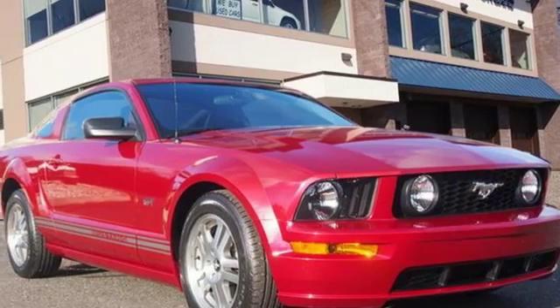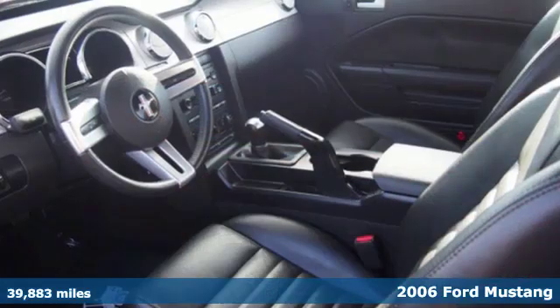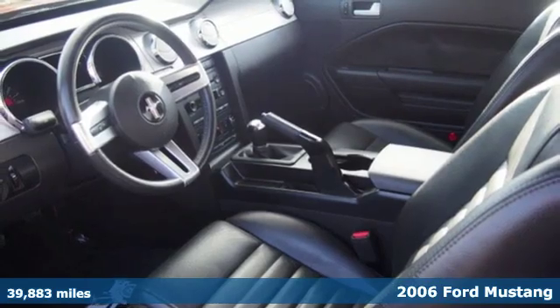It's a 2006 Ford Mustang. Built on tradition, built to last. Ford.